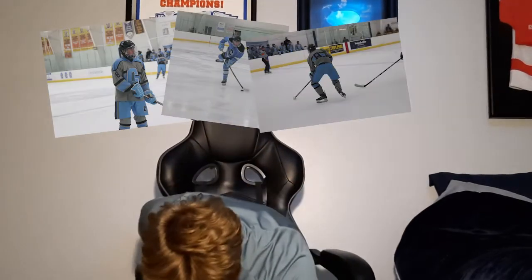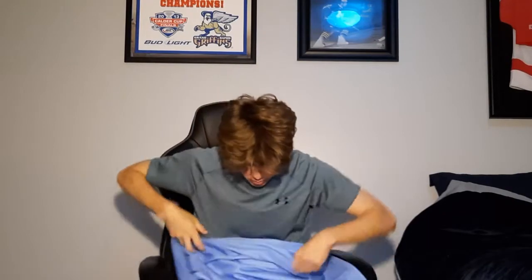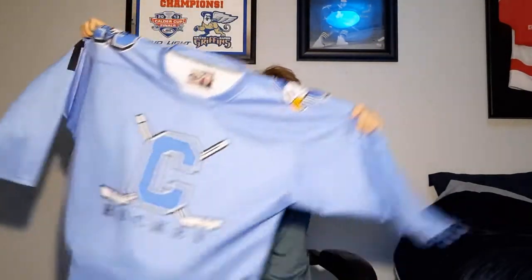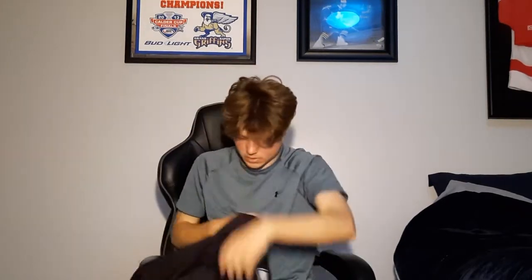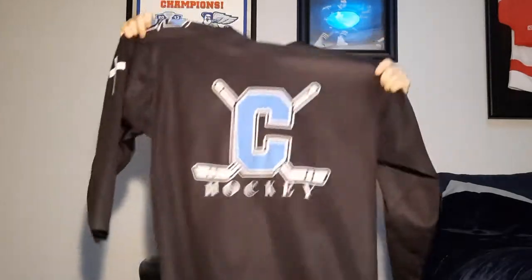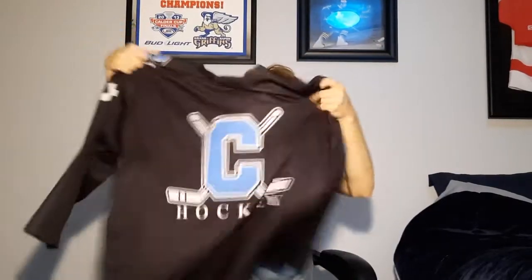Here is our blue practice jersey — pretty chill. This is what the forwards wear; I don't know why I have it, I was using it for spring practices. This is the black practice jersey — this is what our defensemen wear, so that's mine. Got our logo on the shoulder and in the middle.